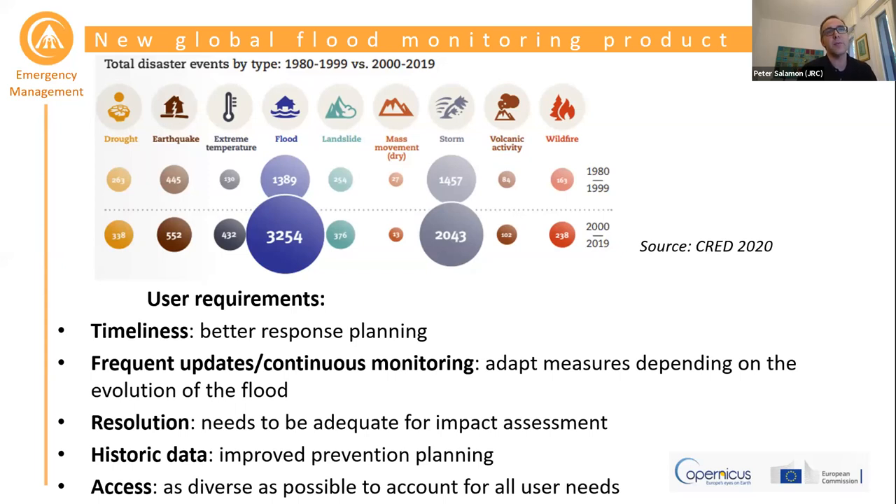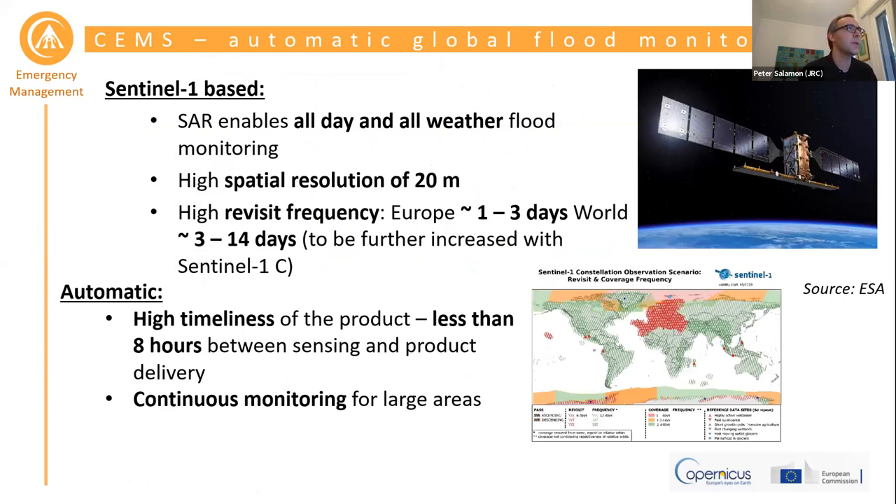Access needs to range from ready-to-print maps — where someone just needs to print and use in the field, for example to direct sandbag deployment or rescue teams — all the way to the scientist or researcher who wants to work with the raw data and perform spatial analysis. With that in mind, we designed this new global flood monitoring product, and on this slide you can see its key features.